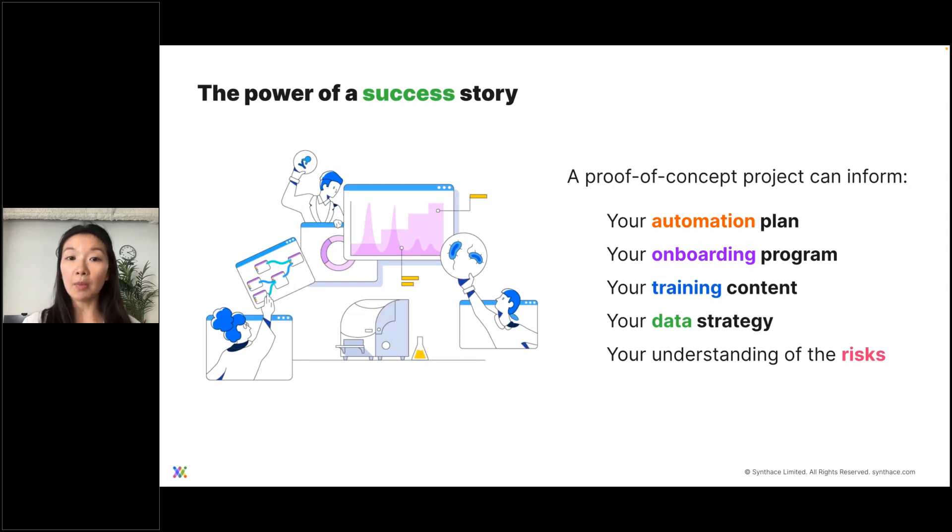You can use it to inform your onboarding programs — how do we make sure people can learn this without being overburdened? You can use it to inform your training content and format: are videos best, articles, courses? How long do people take to learn new things? You can use it to inform your data strategy — how do you ensure confidence in your data and query it in the future? You can also use it to understand the risks for the entire project, which is where feedback really comes in handy.